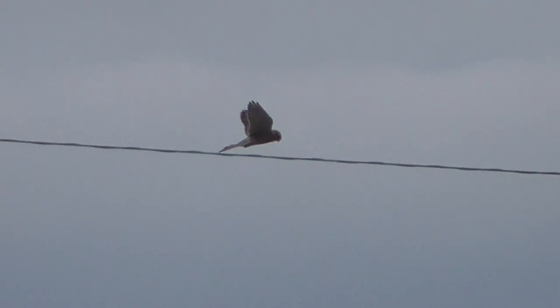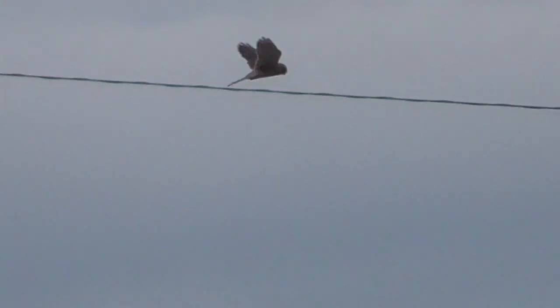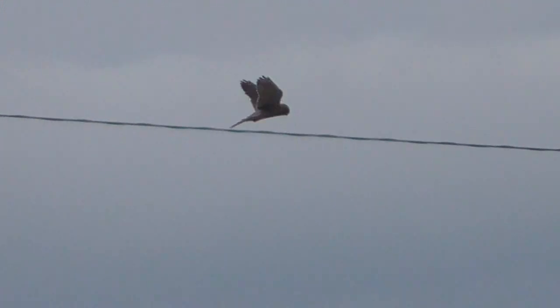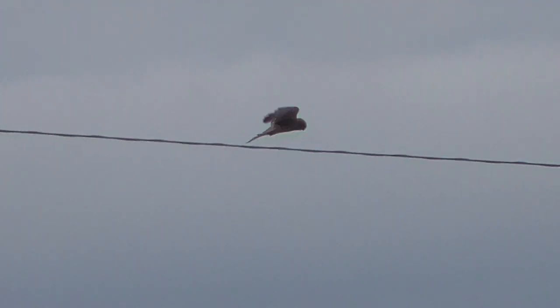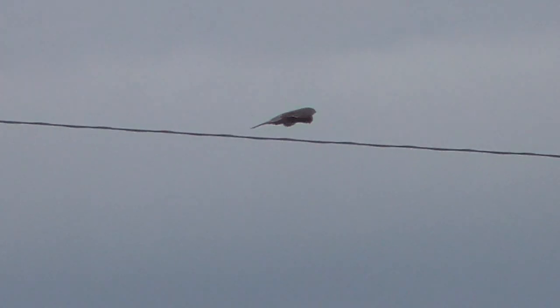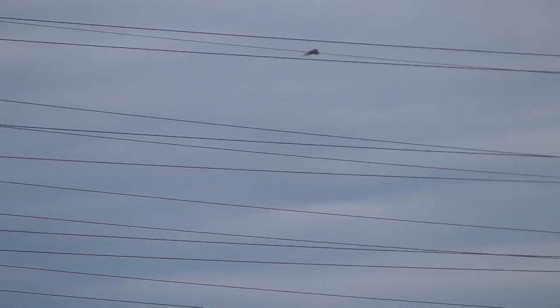That's now probably 150, 200 metres away from me and probably 20 metres high, roughly. I can see what's going on. I'm going to zoom out and show you how high it is off the ground.